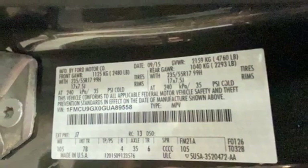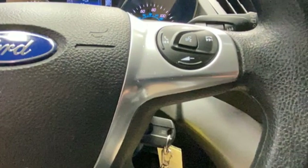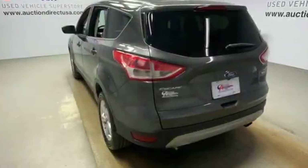Motor Trend writes: the Escape's braking feel is solid and linear. Pedal pressure corresponds nicely to brake force, making them easy to modulate and confidence-inspiring.